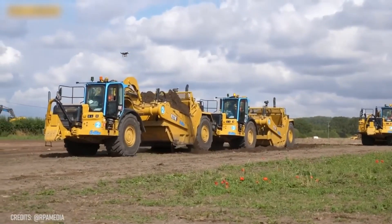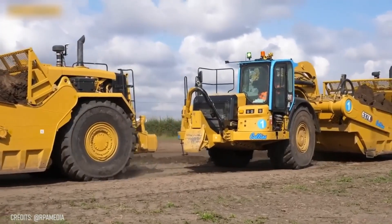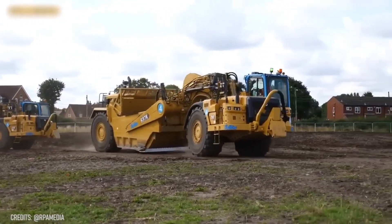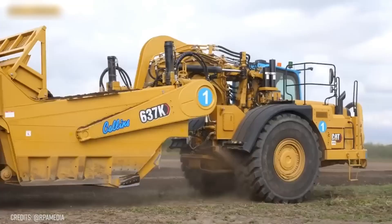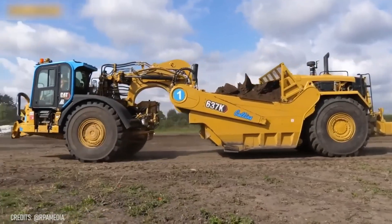Topsoil stripping is impossible without the extremely careful depth control of a road grader! Fortunately, the Caterpillar 637K is designed with twin engines and operator assistance that significantly accelerate the work, ensuring higher efficiency!